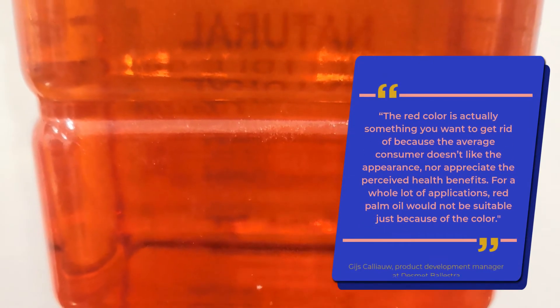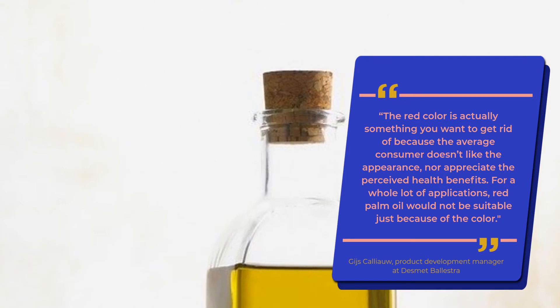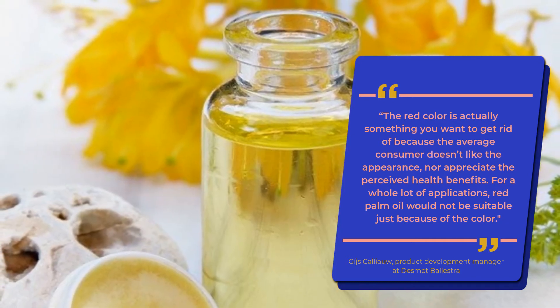The red color is actually something you want to get rid of because the average consumer doesn't like the appearance, nor appreciates the perceived health benefits. For a whole lot of applications, red palm oil would not be suitable just because of the color.